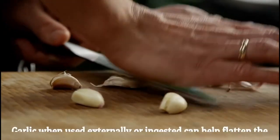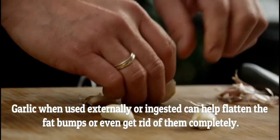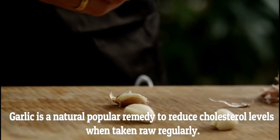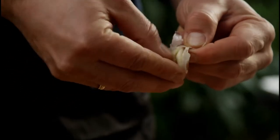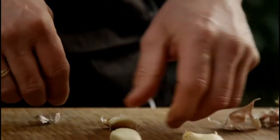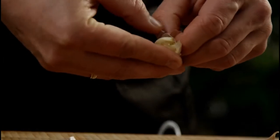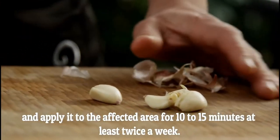Garlic, when used externally or ingested, can help flatten fat bumps or even get rid of them completely. Garlic is a naturally powerful remedy to reduce cholesterol levels when taken raw regularly. Take at least 2 raw garlic cloves every day with water. To apply topically, crush 1 clove of garlic into a paste and apply it to the affected area for 10-15 minutes, at least twice a day.